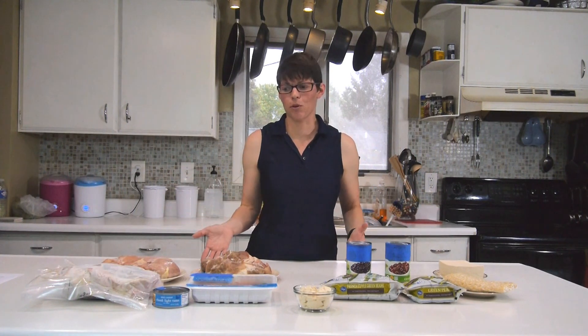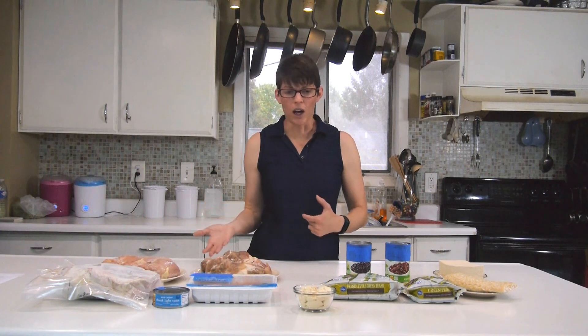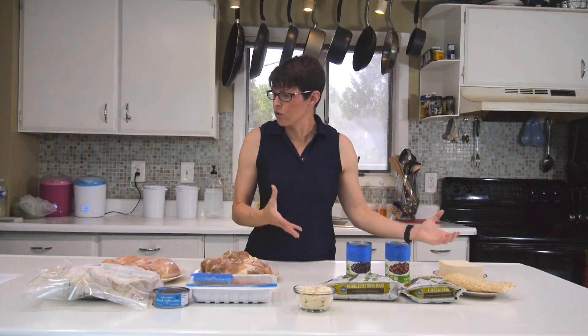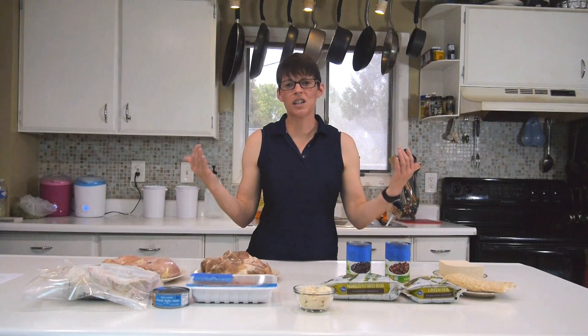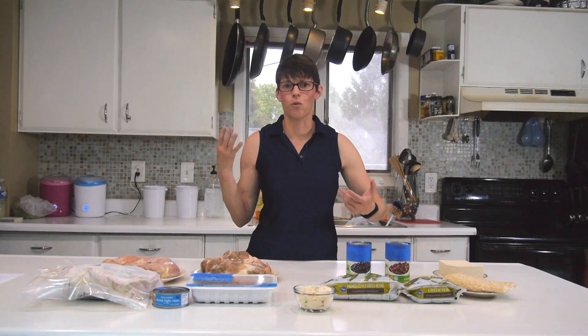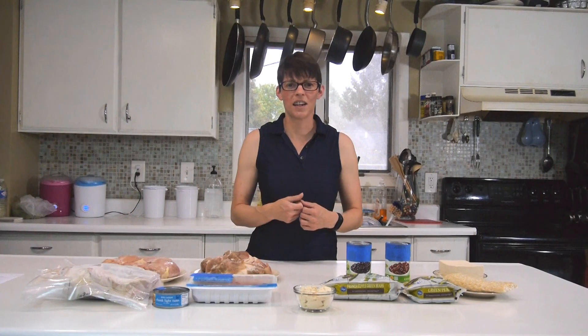There are always options with adding protein. As you can see, there are lots of options — go with what you like and add them to your dish. I hope you enjoyed this video. Please leave a comment below and let us know what you think, and let us know what other videos you'd like. We'll have another recipe video coming up soon. Thanks so much.